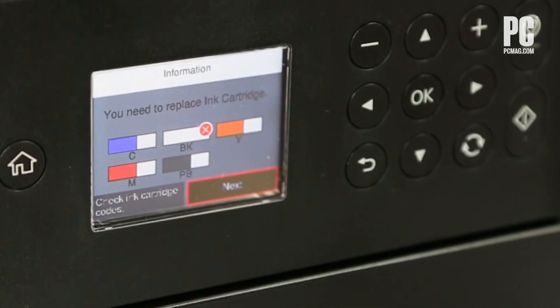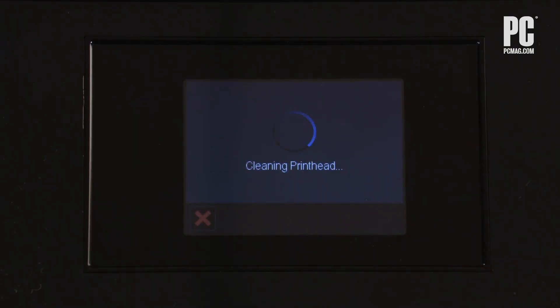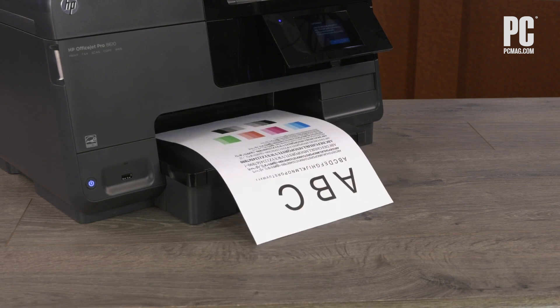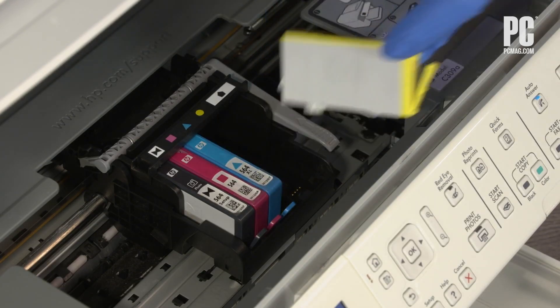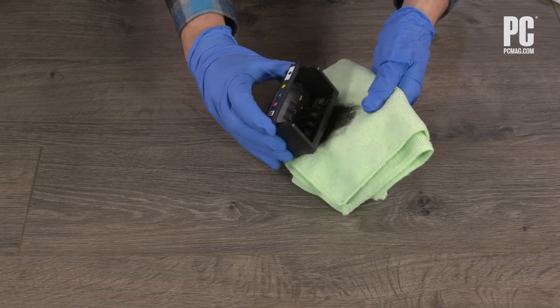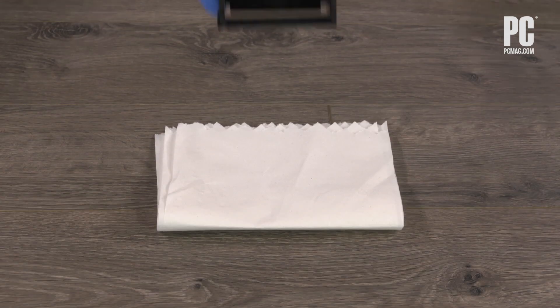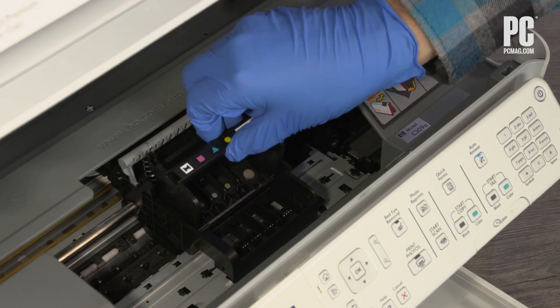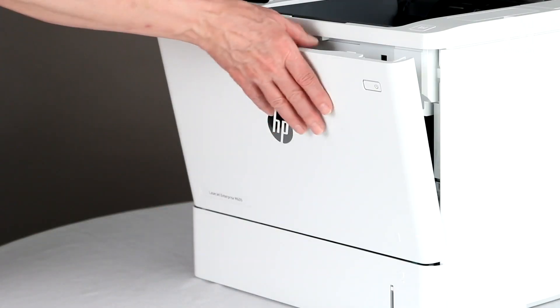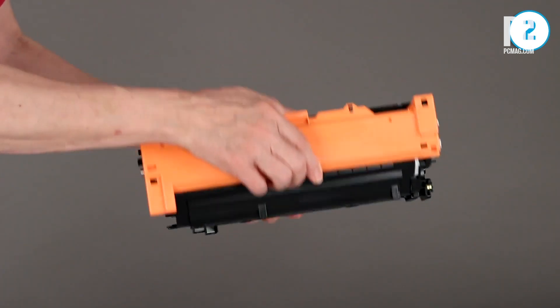If your printer is telling you in no uncertain terms that it's out of ink, and you know it isn't, there are a few things you can do. The printhead may be clogged or dirty, and you can clean it out through your printer's built-in cleaning routine. The ink cartridges themselves may have issues — you can blot the little copper strip where the ink comes out with a wet paper towel to clean it. Once the ink starts flowing freely into the towel, give it a dab with a dry paper towel and reinsert the cartridge. If you have a laser printer, you may be able to squeeze more toner out of the cartridge by shaking it from side to side.